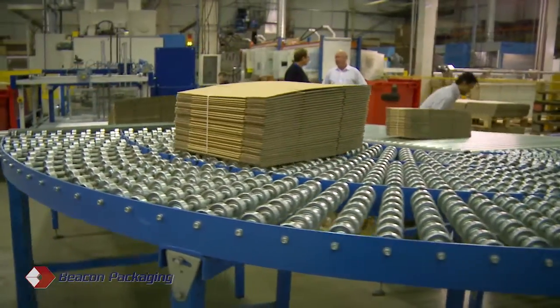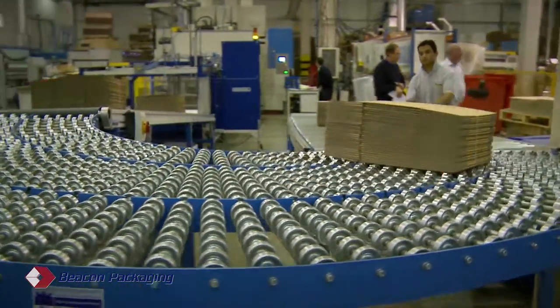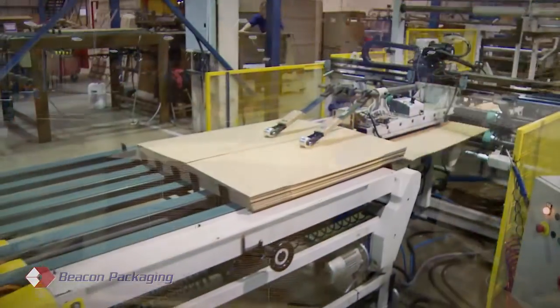Our large facility allows the production floor to be streamlined for efficient movement and handling of work throughout the manufacturing process.